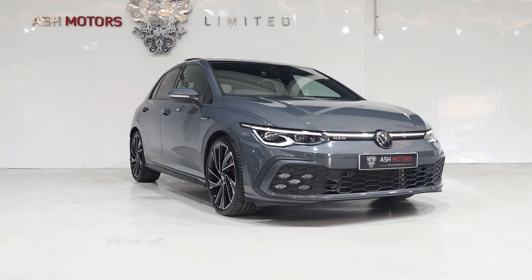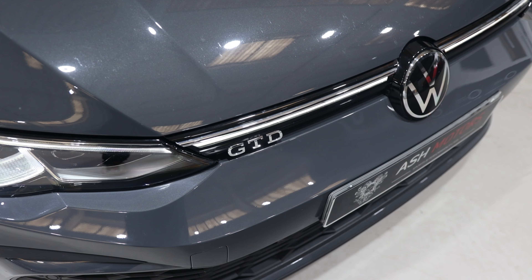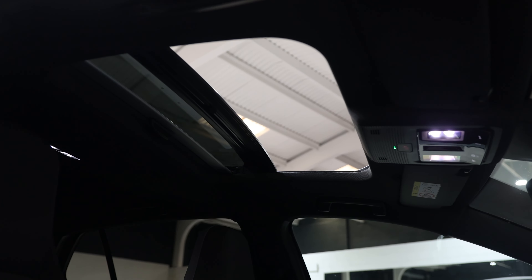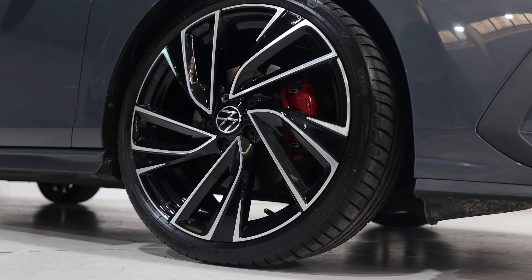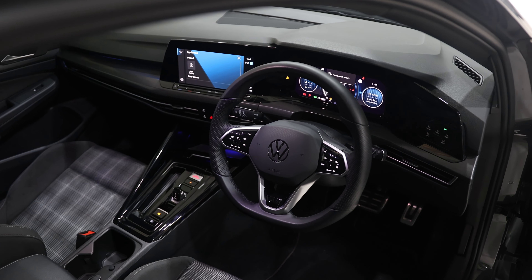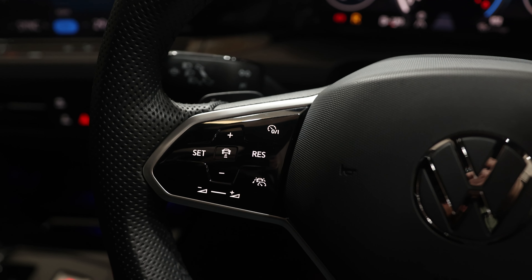We're going to take a quick look around our 2023 23-reg Volkswagen Golf GTD. The car's a DSG model finished in dolphin gray. Spec-wise, the car's got a panoramic sunroof, 19-inch alloy wheels, heated front seats and heated steering wheel. It's also got touchscreen sat nav, Apple CarPlay and Android Auto, and adaptive cruise control.